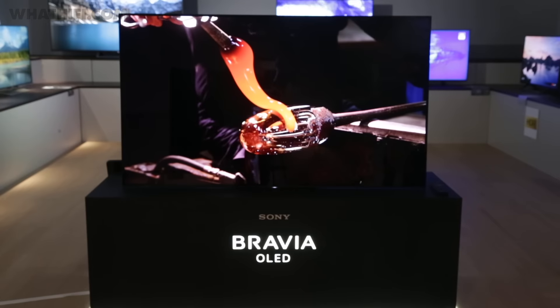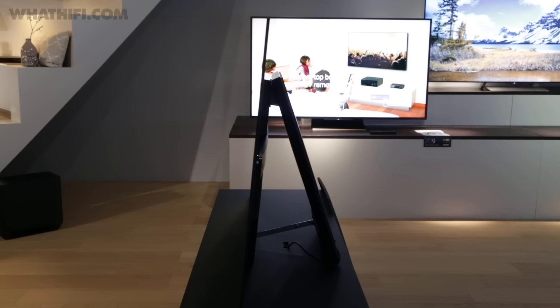The really interesting part about this TV is how it will handle sound. The set has two pairs of actuators placed directly behind the OLED panel that vibrate it to make a sound. While we didn't get another listen today, we did hear it at CES, and despite being a little sceptical, were suitably impressed.